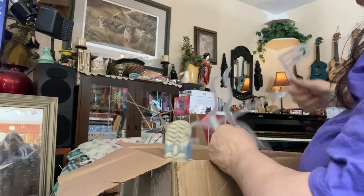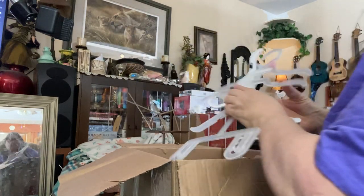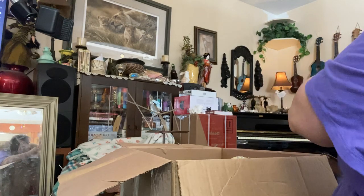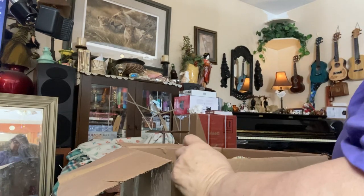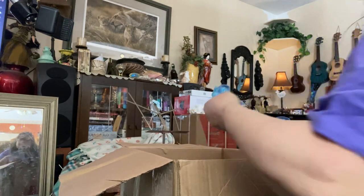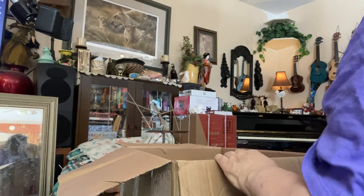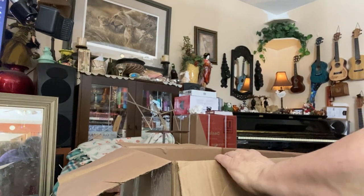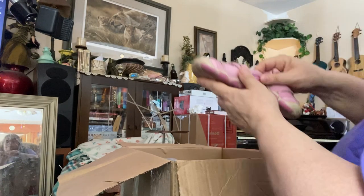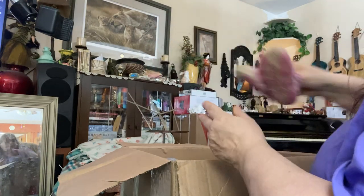We have some hangers because I really need hangers with all these dresses that she sends me. I need extra hangers for the dolls for sure. We have some shoes. Oh my goodness, some more shoes. These are nice.